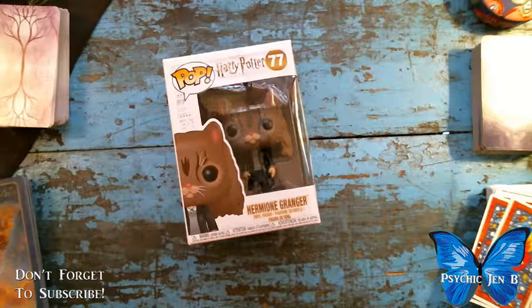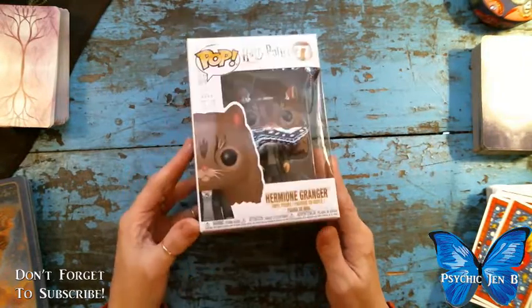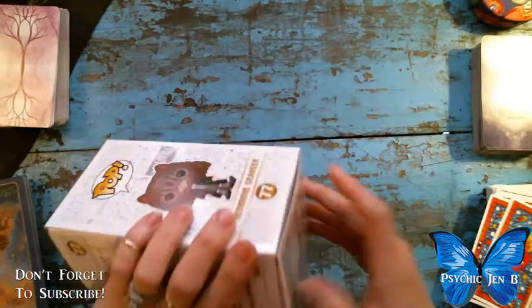I'm super excited — I've been wanting to unbox Hermione and I found her today at GameStop. This is the Series 5 Harry Potter, number 77, Hermione Granger as a cat.